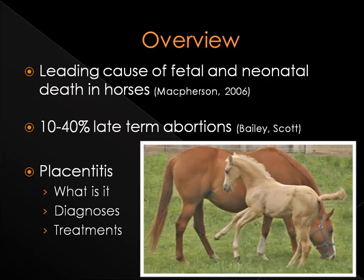To help in the understanding of placentitis, this presentation will cover what placentitis is, how it can be diagnosed, and some possible treatments that are available should this unfavorable event occur.